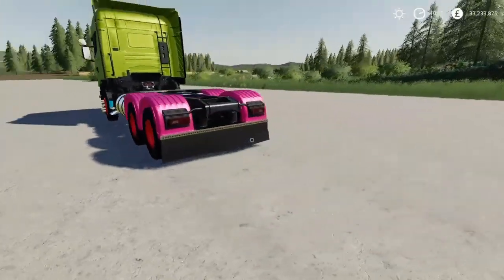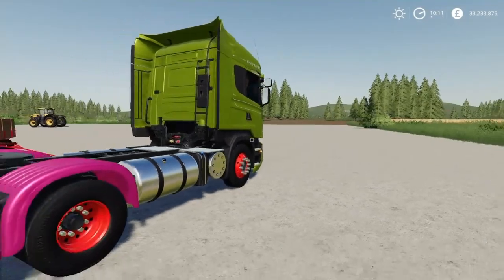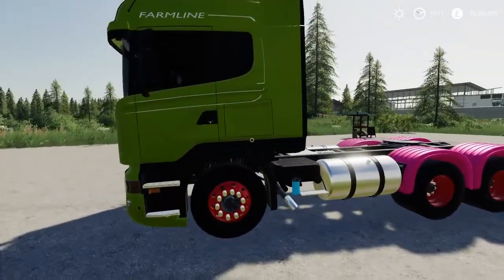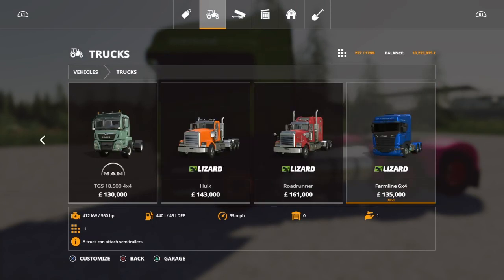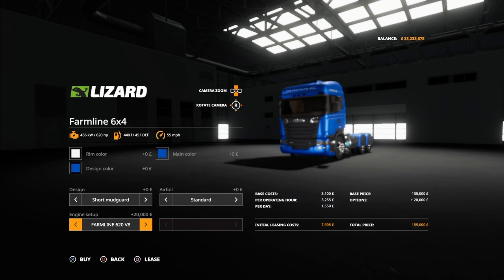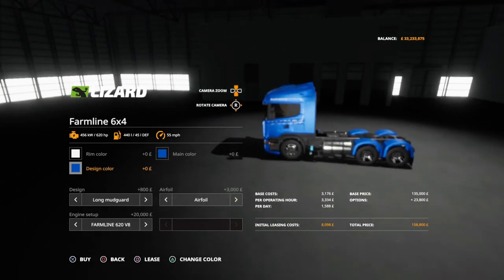This is the Lizard Farmline 6x4. This is 135,000 euros, pounds, or dollars, and it is 18 slots. Very, very cool. It's in trucks — 560 horsepower, 55 miles an hour. You can go up to 620 horsepower, and there are a few different options.